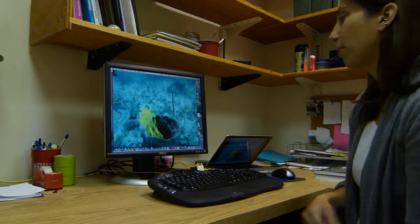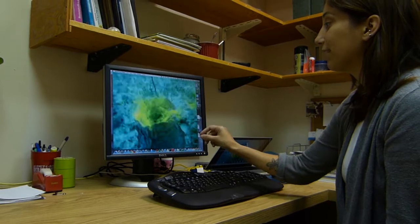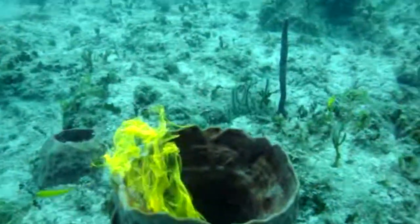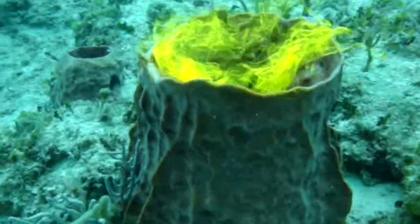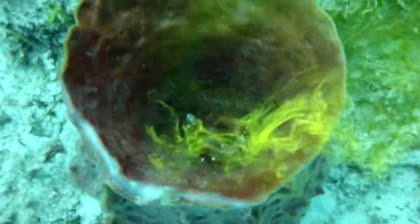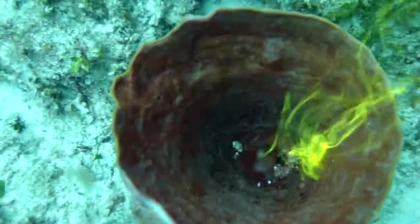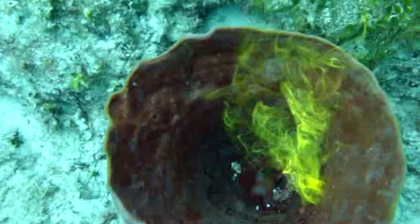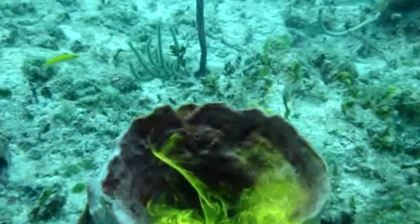So this sponge — I actually just added a little bit of fluorescein dye, and you can see it is actively pumping that dye out of the sponge. They can actually filter up to 50,000 times their own volume. So a big sponge, something like these giant barrel sponges, can filter easily hundreds of liters per hour. If you think about swimming out on a coral reef, at some point fairly recently, all of that water has passed through a sponge.